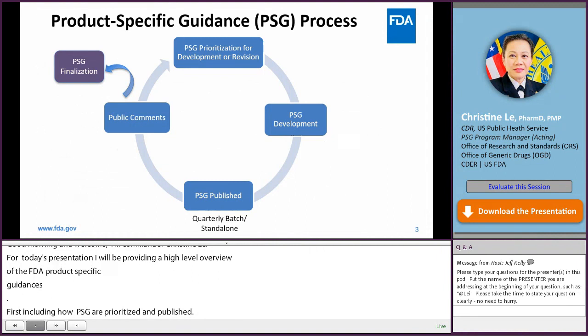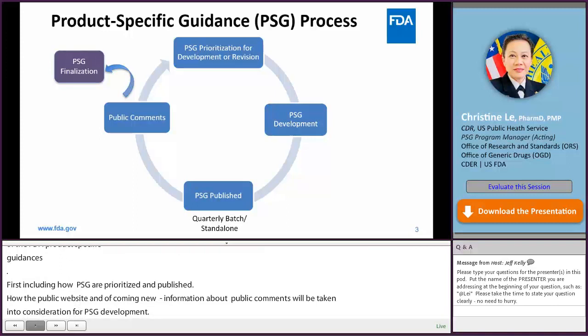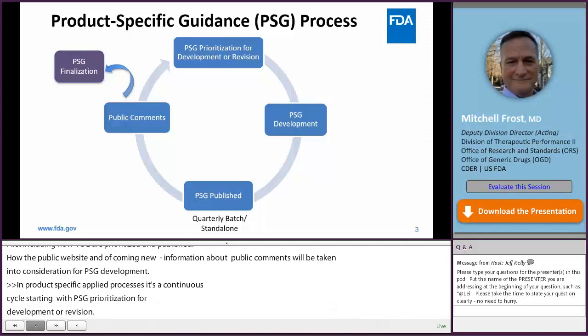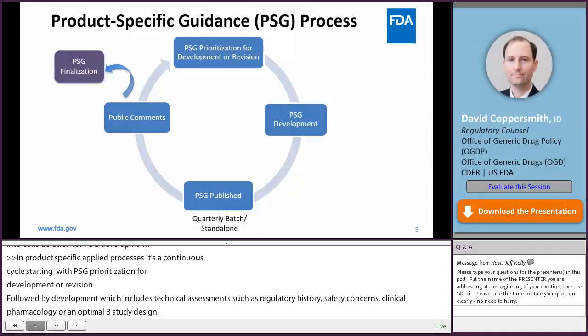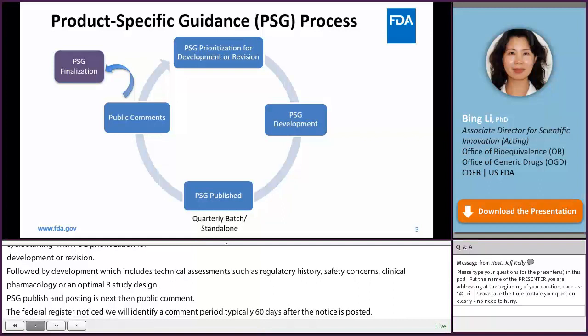The product-specific guidance process, or PSG process, is a continuous cycle, starting with PSG prioritization to develop or revise the PSGs, followed by PSG development, which includes technical assessment such as regulatory history, safety concerns, clinical pharmacology, or an optimal BE study design. The next step is PSG publishing and posting. And finally, public comment. The Federal Register notice will identify a comment period, typically 60 days after the notice is posted. FDA will review public comments on the PSG and decide whether the PSG can be finalized or needs further revision, and the cycle starts again.